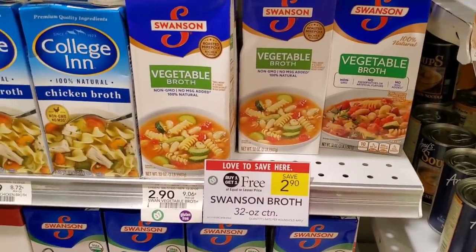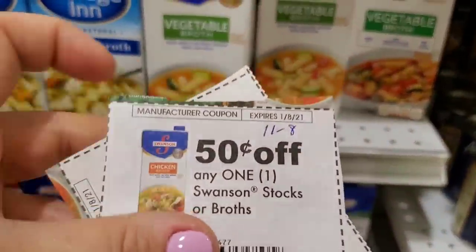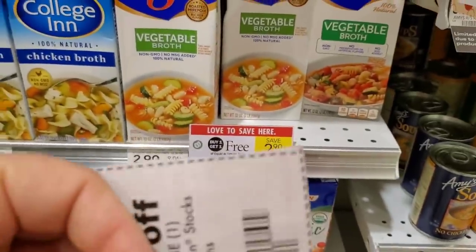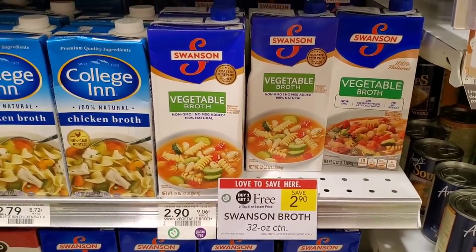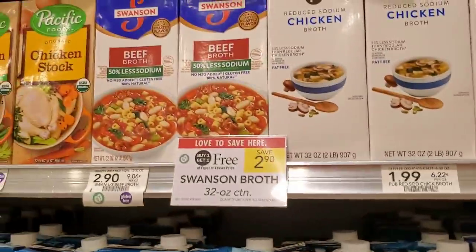The next deal I'm picking up is Swanson broth — it's buy one get one free this week. We have a 50 cents off one from the 11/8 insert, so using two coupons makes them about a dollar each. I'm gonna stick with the veggie broth.